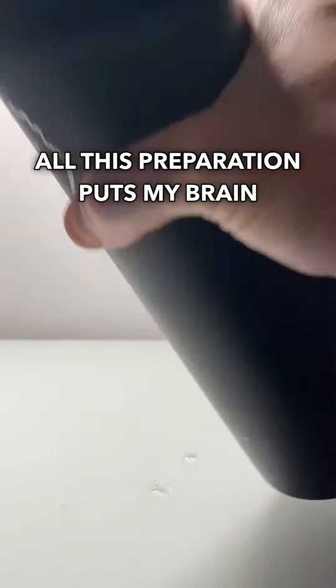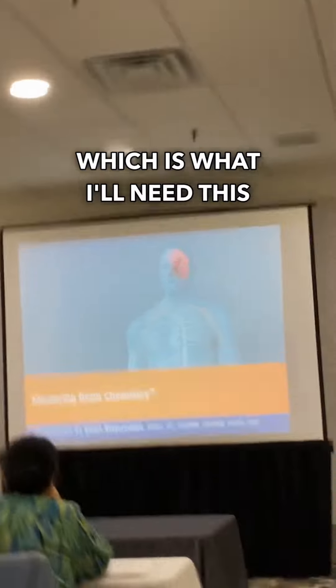All this preparation puts my brain in an ideal learning mode, which is what I'll need this weekend while learning how to master brain chemistry.